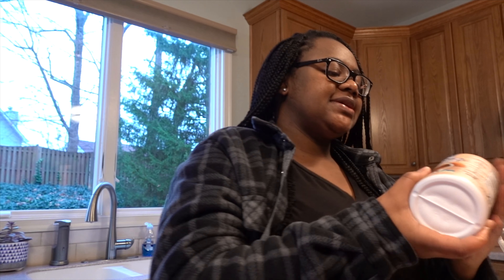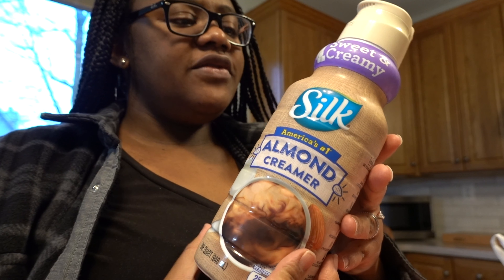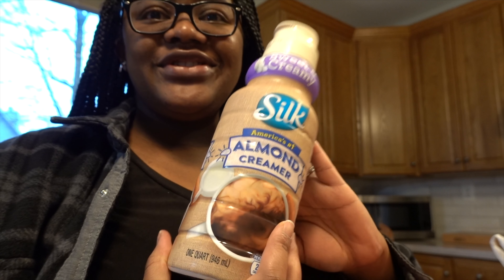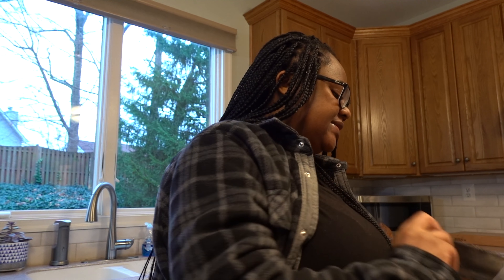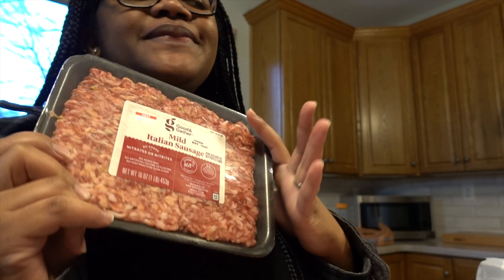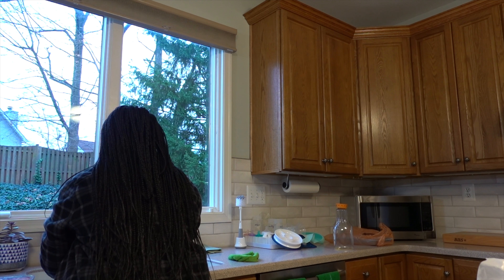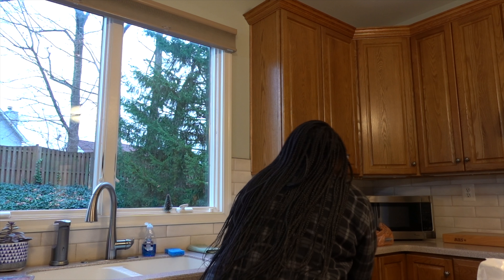Jason got some almond milk creamer by Silk. He's never used it before, so he's going to try it. And some mild Italian sausage — I'm going to make a pasta dish tonight for dinner. That's our grocery haul from Target. It was really fun. Jason's about to put the tree up; I'll bring you guys along.